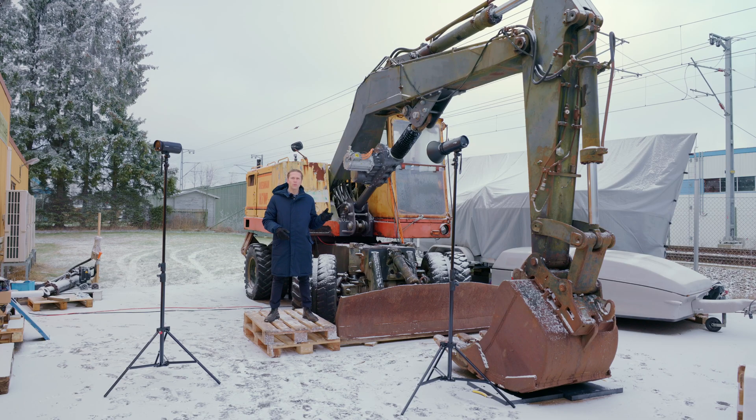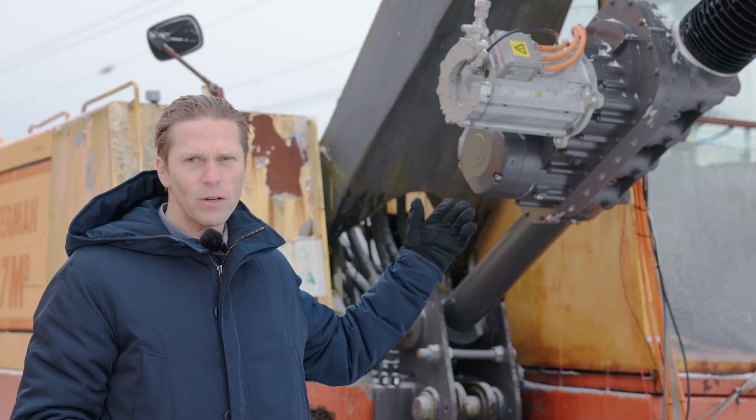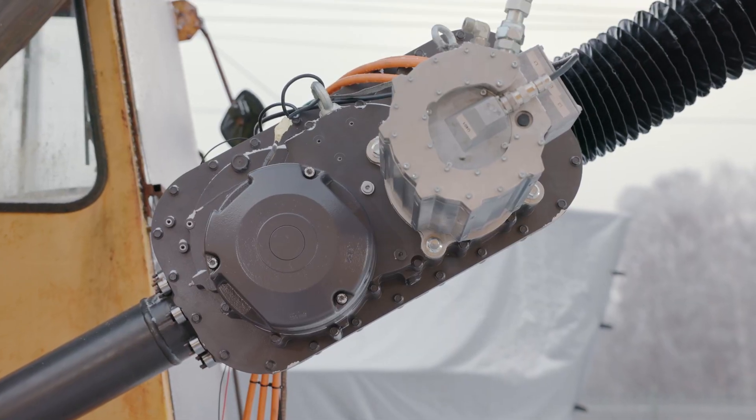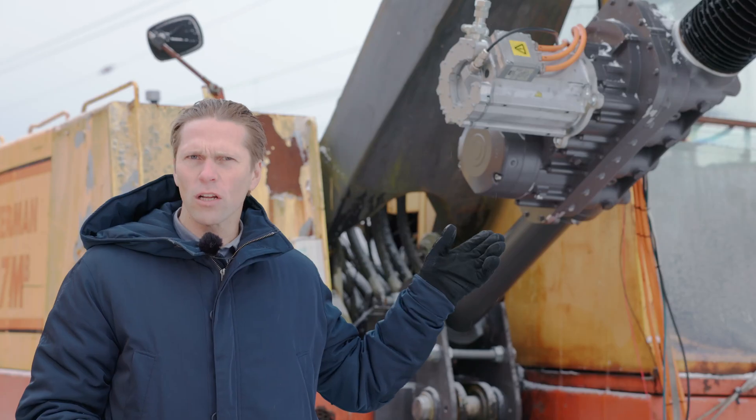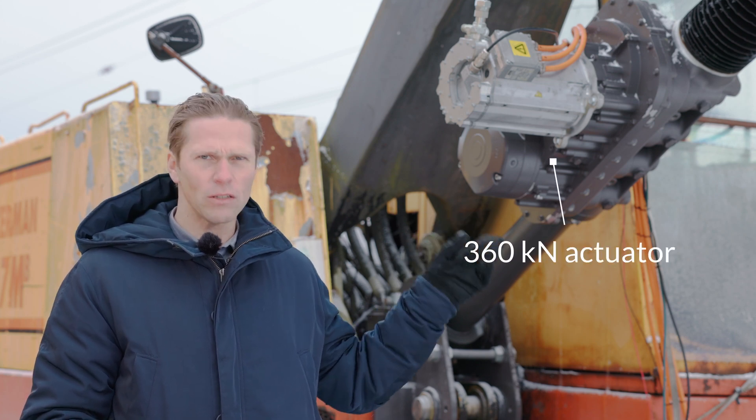Today it's time to demonstrate one of the most challenging applications within linear motion. It's a boom actuator for an excavator. So here we have a 14-ton excavator fitted with one of our 360 kilonewton actuators.